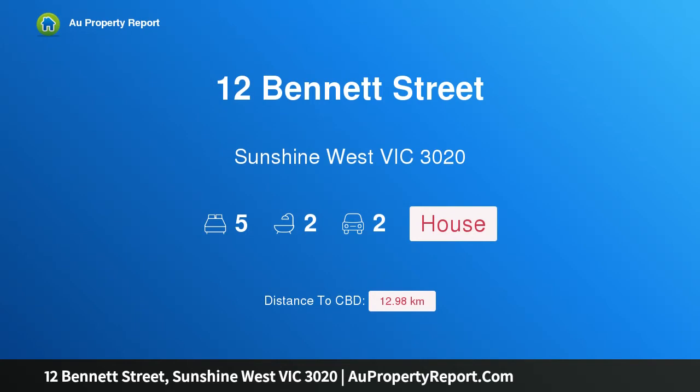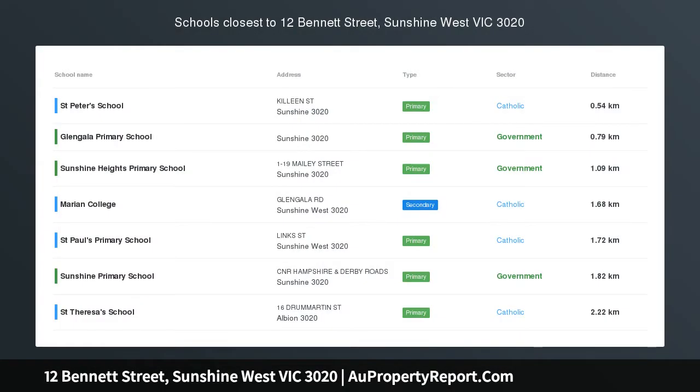Hi, I am glad to introduce property 12 Bennett Street, Sunshine West Victoria 3020.